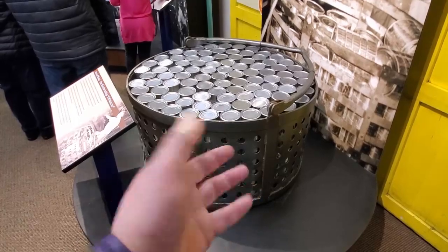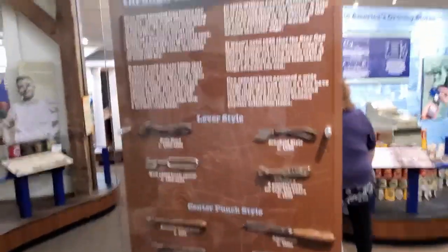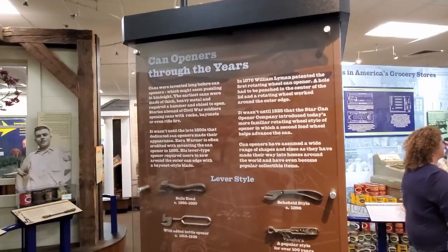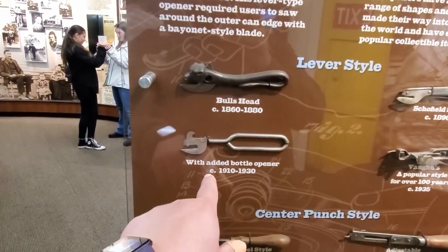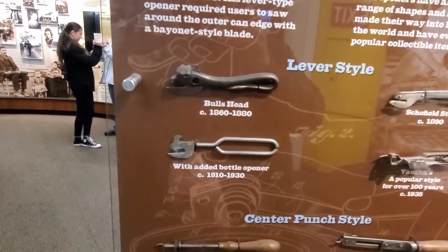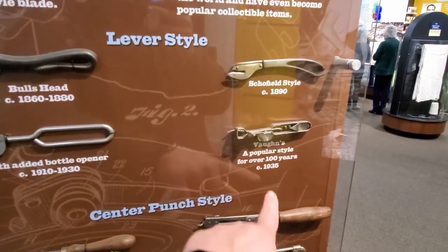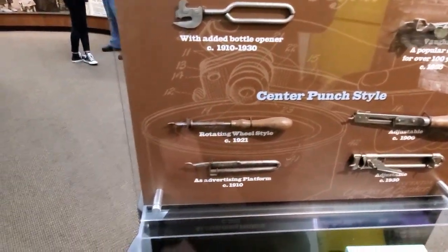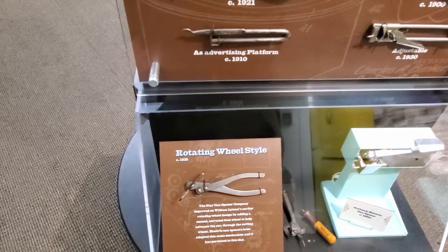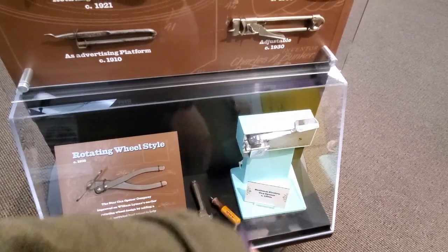It's a giant steamer. There are can openers throughout the years. The bull's head — it basically looks like a mini axe. They added a bottle opener to the axe. It's the 1890s Schofield. This is from 1935. The adjustable from 1900. The rotating wheel style. This one wasn't invented until 1925. And then the electric can opener was invented in 1950.